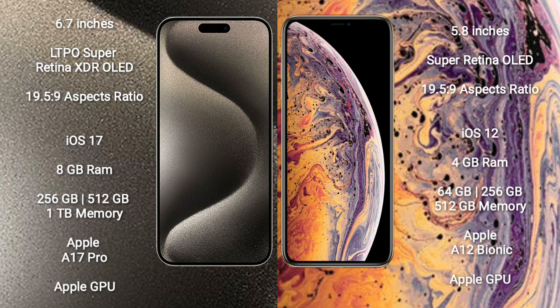iPhone 15 Pro Max runs on the iOS 17 operating system. It comes with 8GB RAM and 256GB, 512GB, or 1TB internal storage, powered by the Apple A17 Pro processor and Apple GPU.